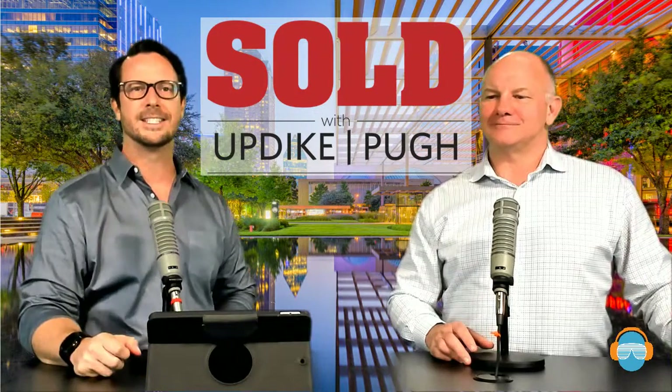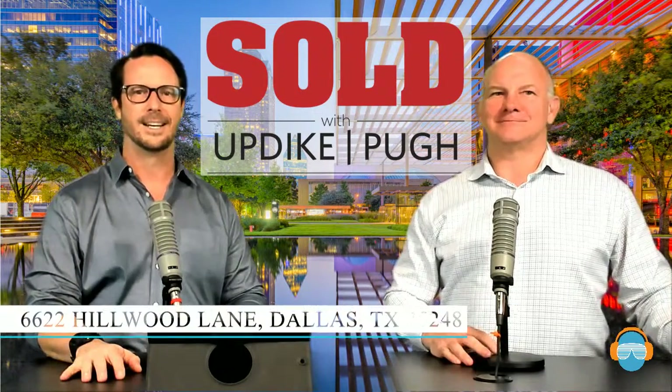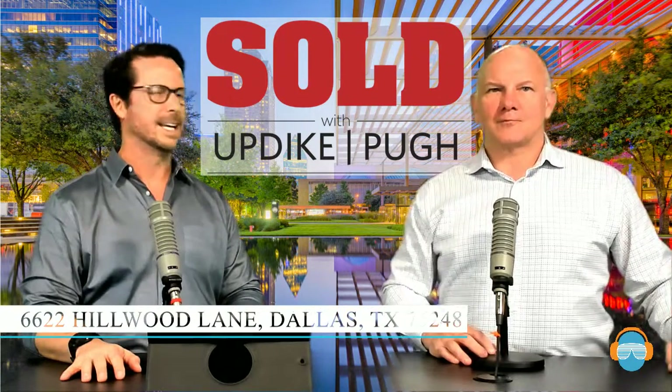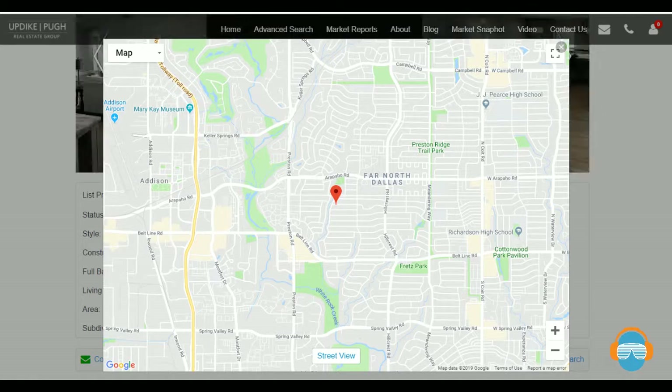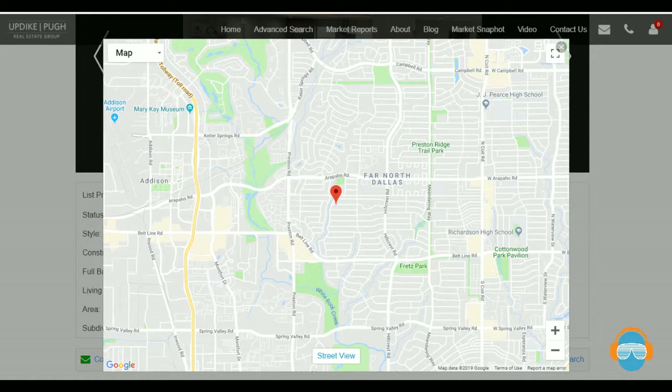The next one we're going to look at is 6622 Hillwood Lane, just north of 635. It is Dallas, but it does get Richardson Independent School District. This is a really great neighborhood centrally located for north Dallas. You've got great access to the tollway, and Highway 75 is not very far to the west. Spring Valley really goes from almost one side of the Metroplex to the other, giving you great east-west connections.